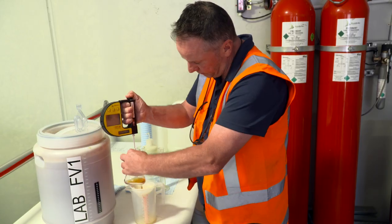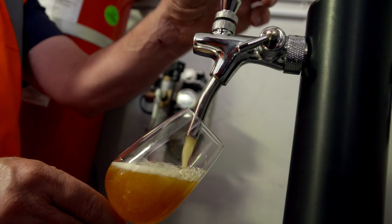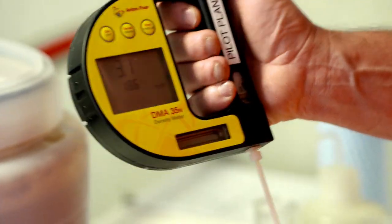We work very closely with our core customers, particularly in terms of the innovation space. Someone like Williams Warren has come onto the world market with revolutionary hardware. They'll come up with a concept and then we'll go away and make that happen using pilot brews to match that hardware and give the customers what they want.